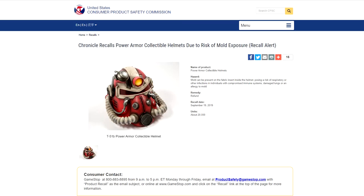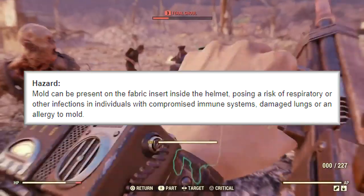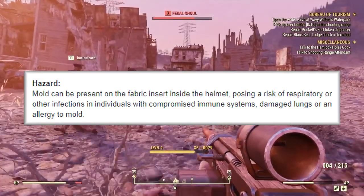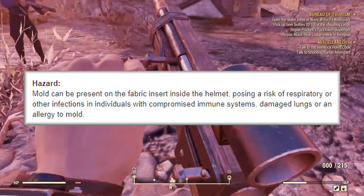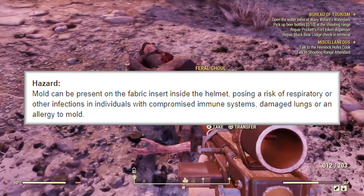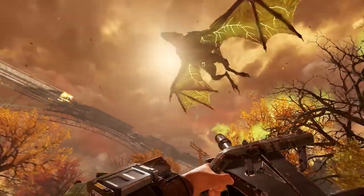The recall notice was discovered on the United States Consumer Product Safety Commission website. Chronicle recalls Power Armor collectible helmets due to risk of mold exposure. They note mold can be present on the fabric insert inside the helmet, posing a risk of respiratory or other infections in individuals with compromised immune systems, damage to lungs, or an allergy to mold. Basically, mold is pretty rubbish, so don't breathe it in.